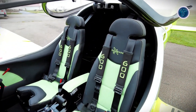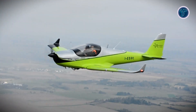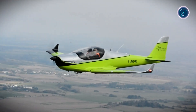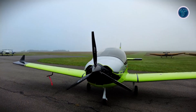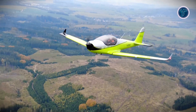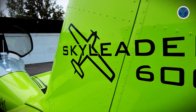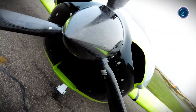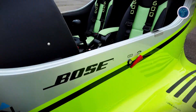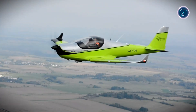Power comes from a choice of Rotax four-stroke engines, including the 912UL, 912ULS, 912IS, and the turbocharged 914, which can be paired with ground or in-flight adjustable two- or three-blade propellers for versatile performance. In the air, the Skyleader 600 is known for its responsive handling, stability, and predictable stall behavior. With advanced avionics, safety options, and extensive customization, it is ideal for training, recreation, and cross-country flying.